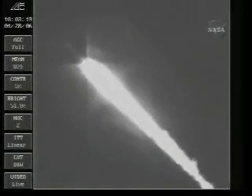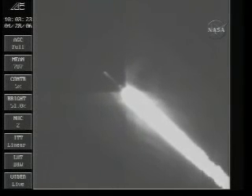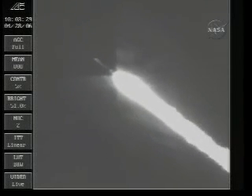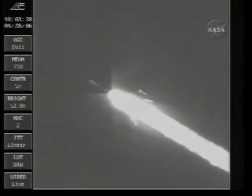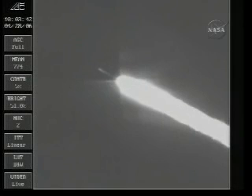We have solid motor burnout. First stage rates looking good. We have solid motor jettison. All four solid motors have jettisoned.